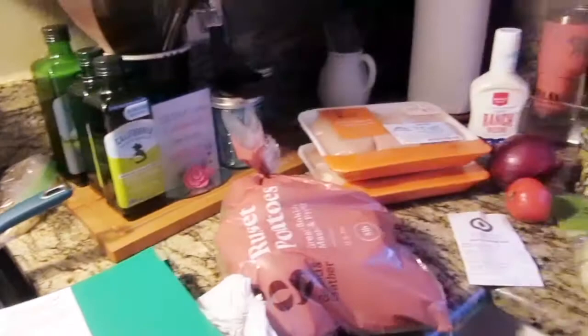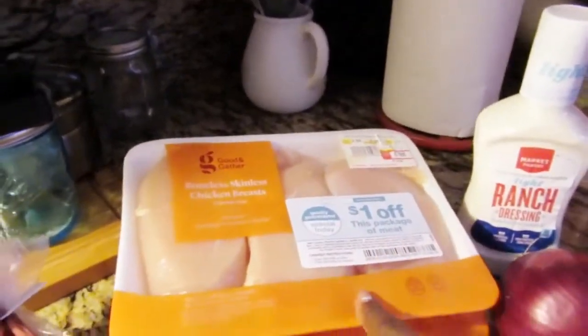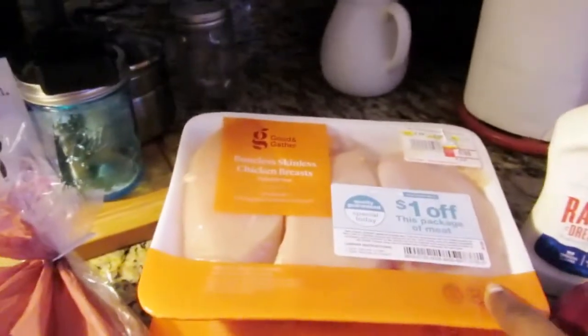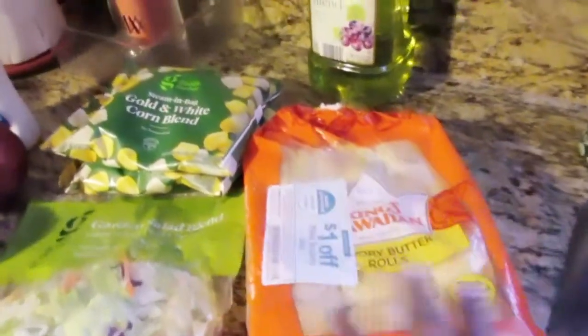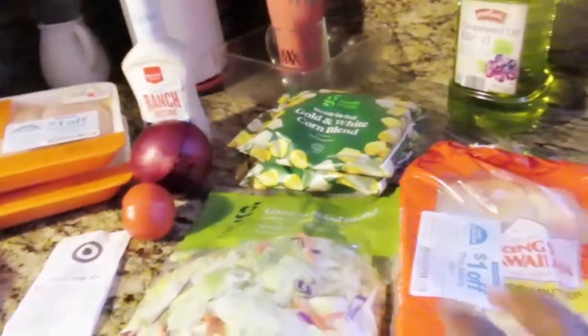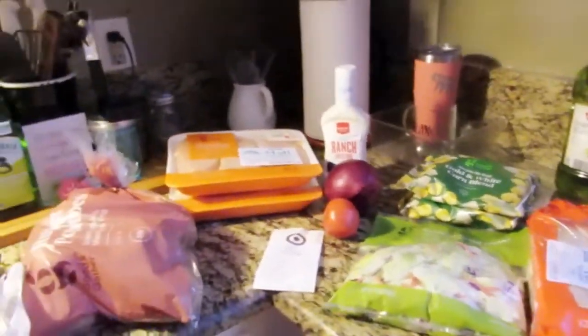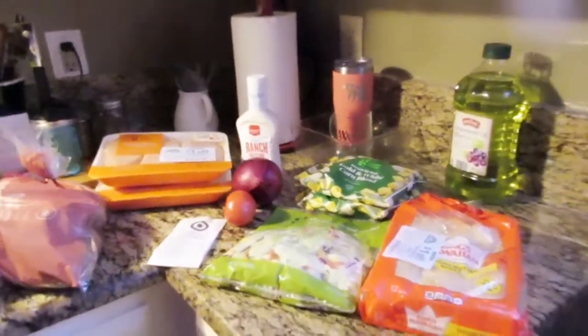That is all I have for this Target haul. If you're wondering what I'm having for dinner tonight, basically a light fried chicken with mashed potatoes, corn, a side salad, and the rolls — probably just six of them for the family. I probably won't have a roll myself, I'll just opt for the salad. That's what's for dinner tonight.